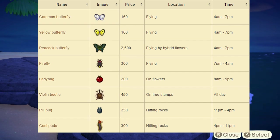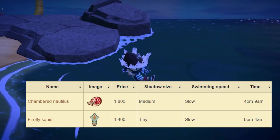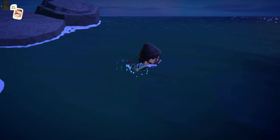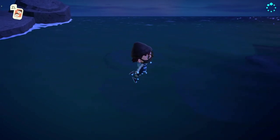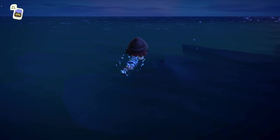the bugs leaving are the Common Butterfly, the Yellow Butterfly, the Peacock Butterfly, the Firefly, Ladybug, Violin Beetle, Pillbug, and the Centipede — all leaving at the end of the month, and all really easy and common bugs to catch. For sea creatures, we only have two leaving: the Chamber Nautilus and the Firefly Squid. Both should be relatively easy to get. Make sure you grab all of these before the month ends because they won't be around for a while.